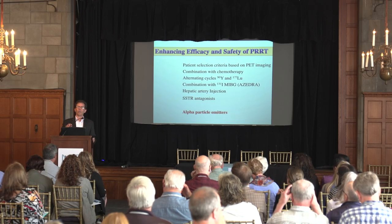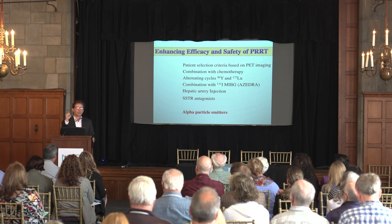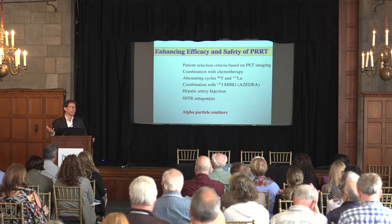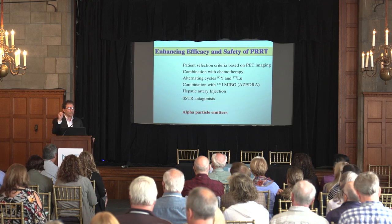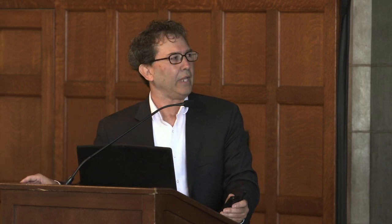Right now Lutathera is an agonist - it binds to the receptors and technically jumpstarts the receptor. But it turns out that targeting molecules similar to dotatate that don't initiate receptor activation are going to be better for delivering radiation. And personalized dosimetry - an area dear to my heart we've been working on for a long time - represents a potential next jump forward in the effectiveness and reduction of toxicity from PRRT with Lutathera and perhaps other agents.